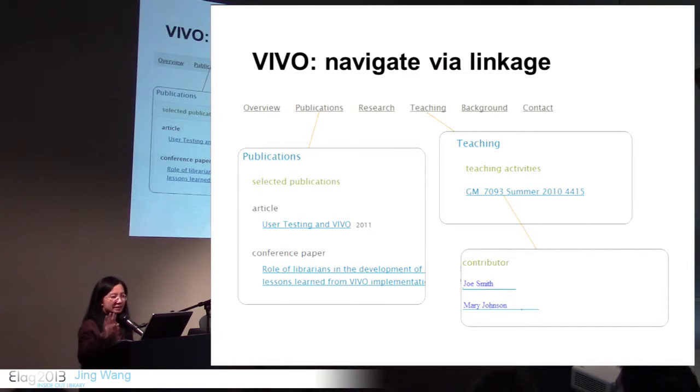From a person's profile page you can look at their publications or the courses they teach, and from a course you can see the contributors to that course. So you don't just get static text — you get links to additional information.